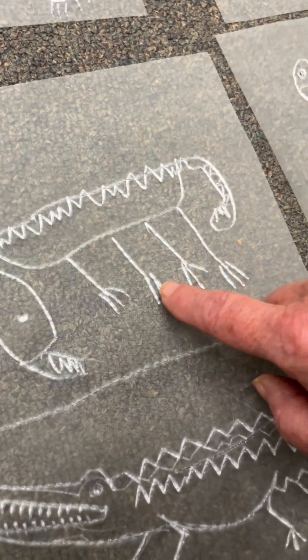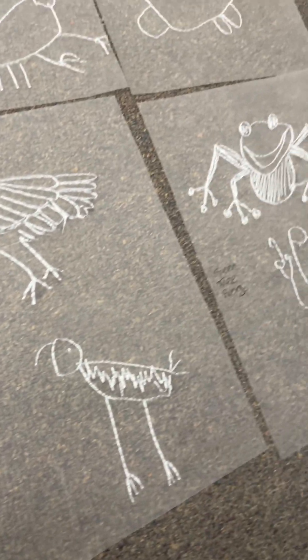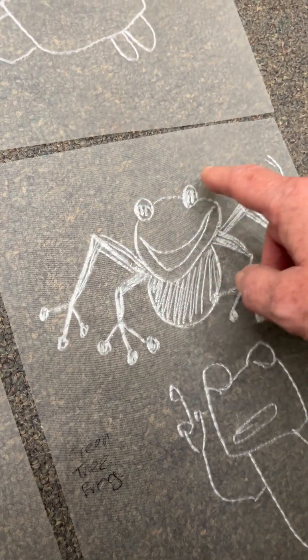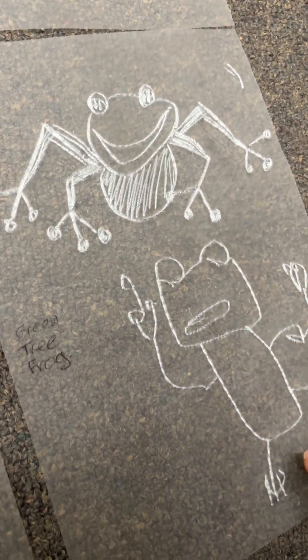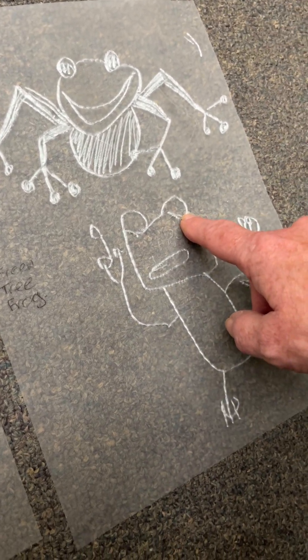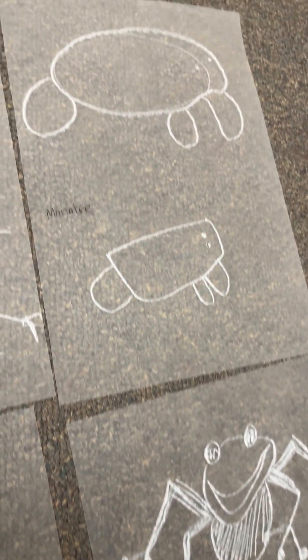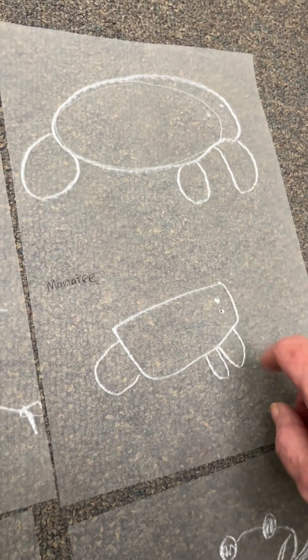On the tree frog, he was very excited to notice that the eyes popped up above the top of the head, so that was an interesting feature for him. You can see him representing this below, and the pads on each finger. The manatee we described as a big round blob, and I love his representation here.